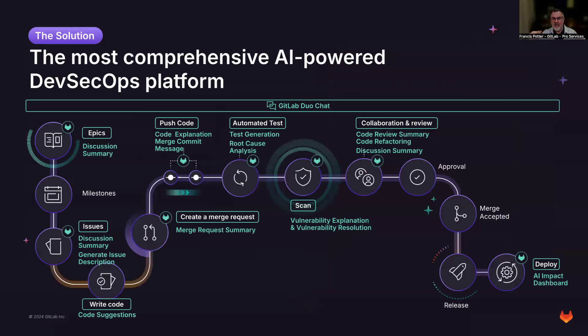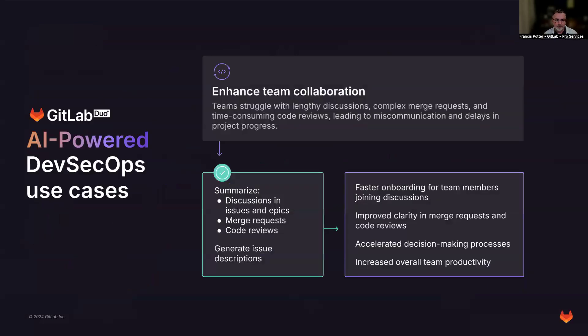We hear about end-to-end lifecycle from GitLab a lot — what does that actually mean? There are capabilities built into GitLab already, and some coming out each day, that impact every different step along the lifecycle of application or software development within your organization. Some of these are obvious and some are less obvious. We're going to talk about a few use cases that I think are relevant to many of the companies I've talked to and worked with over the past year.